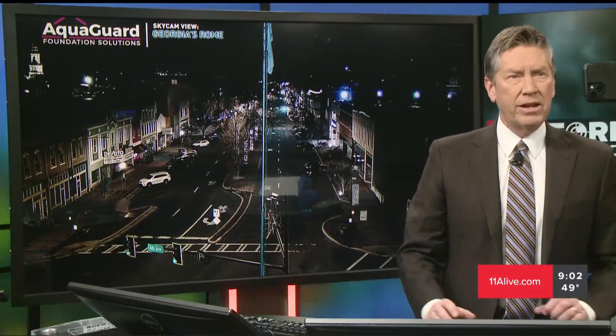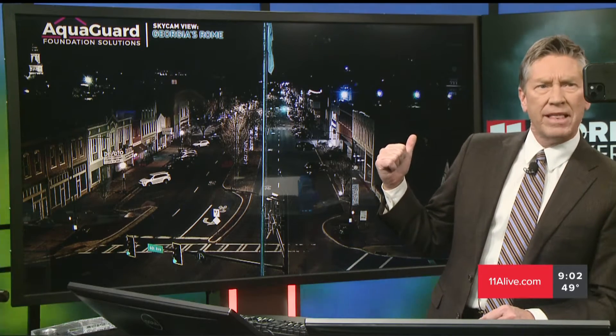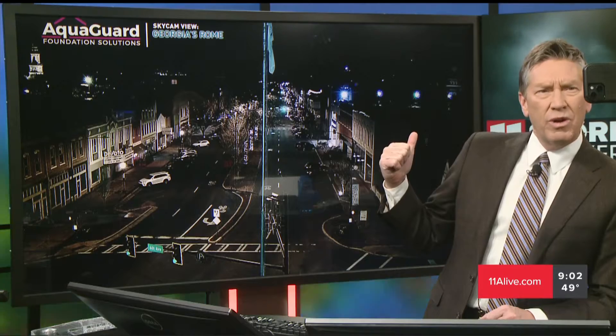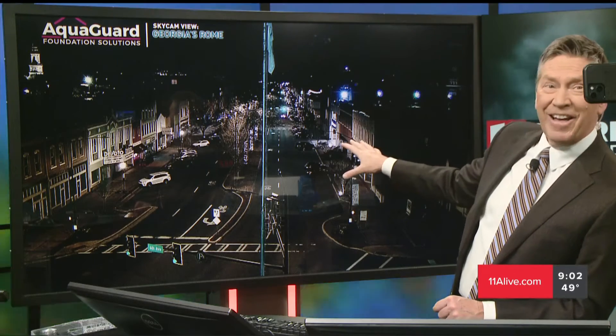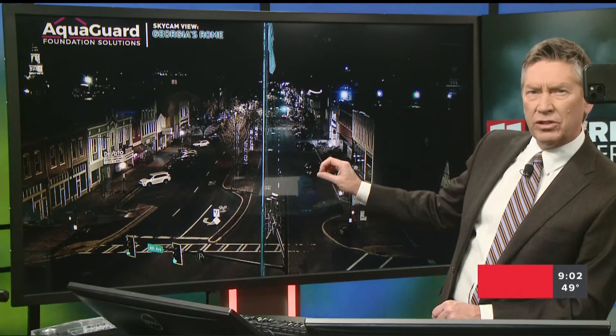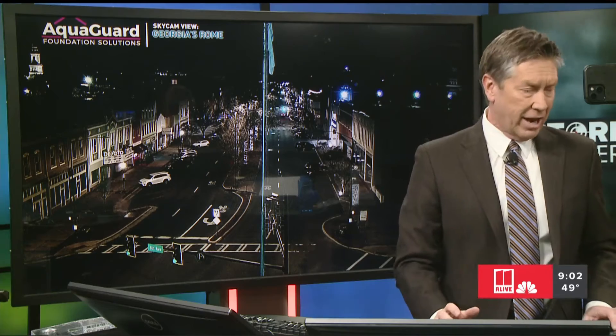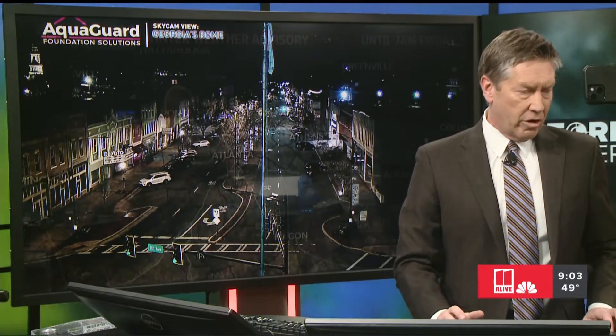Here's a live look in Rome. That picture may be hard to see behind me. You can kind of make out the roads — it's dark out there. There may be just a little bit of light rain making it down to the surface, dampening the roadways a little bit. But really not a lot of rain coming down right now in the Rome area.